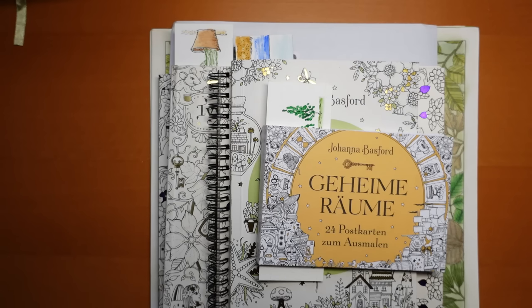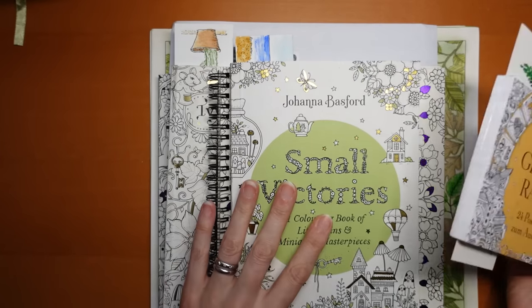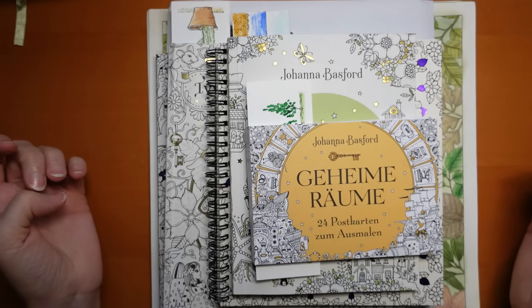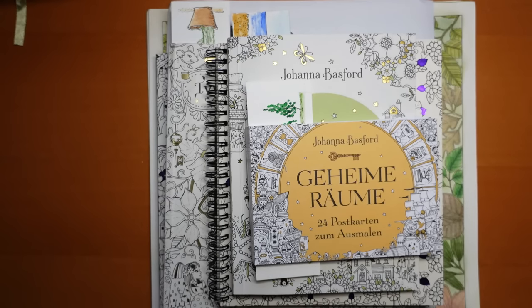Hi everyone, welcome to my completed pages video for November. There are loads of Johanna Basford this month just because Small Victories was out and I've done over 20 pages from this already. So there's lots of that but there are a few other things as well. Welcome to all my new subscribers and followers - I so appreciate it. I've suddenly noticed a big increase, so thank you, and to my new members as well. Please if you haven't already subscribed, please do and tick that like button. Right, let's get on and show you what you're here for.